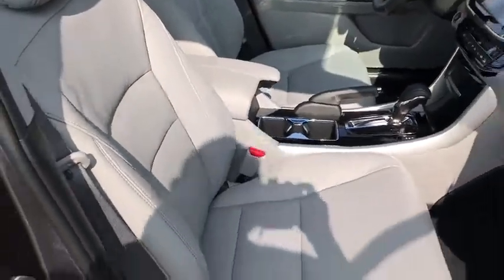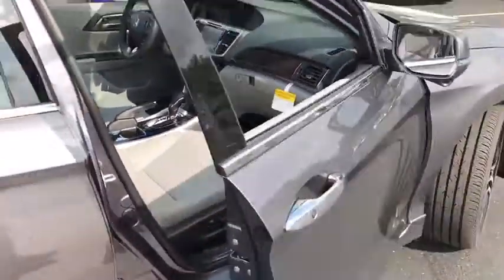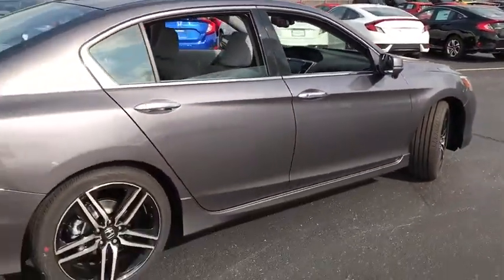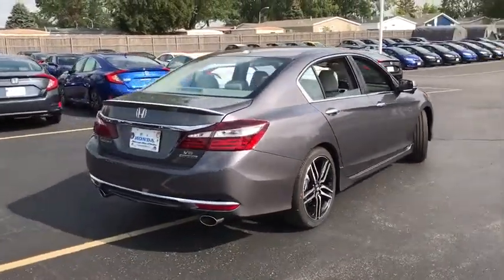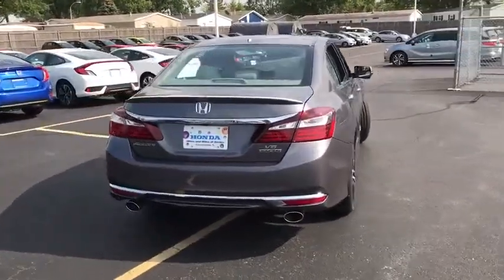Anti-lock braking system. Leather wrapped steering wheel. Bluetooth. Power steering. Adjustable steering wheel. Keyless start. Cruise control. Four-wheel disc brakes. Auto-dimming rear view mirror. Aluminum wheels.